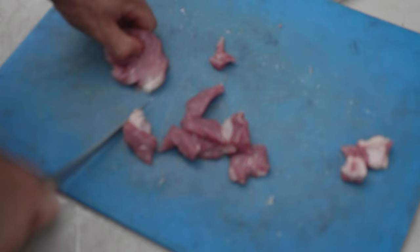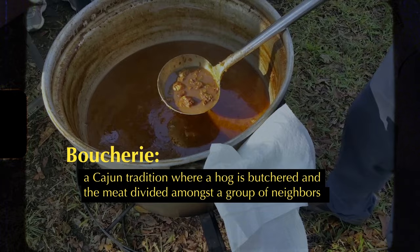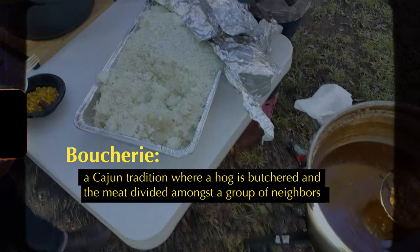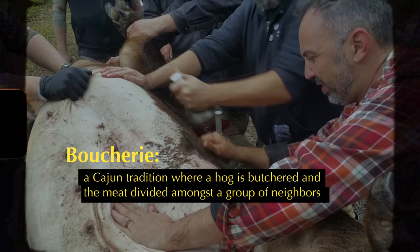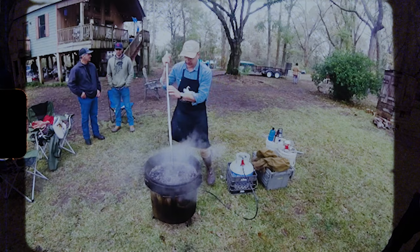These specialty pork items are considered traditional foods in Cajun country. Before refrigeration and grocery stores, families processed their own animals. In the Cajun French language, this is known as a boucherie. Families, friends, and neighbors would gather to slaughter a farm-raised pig to preserve and distribute the meat in the form of sausages, bacon, and tasso, which is a small, lean cut of sun-dried or smoked pork.